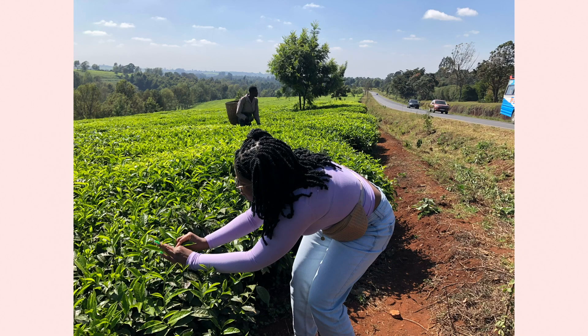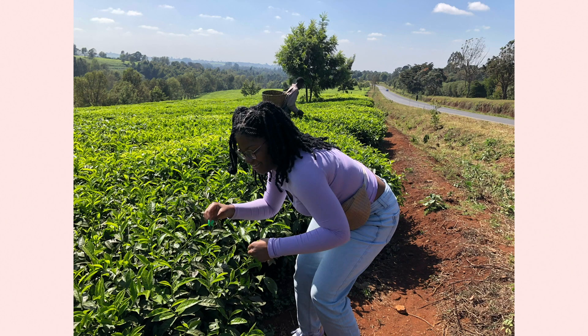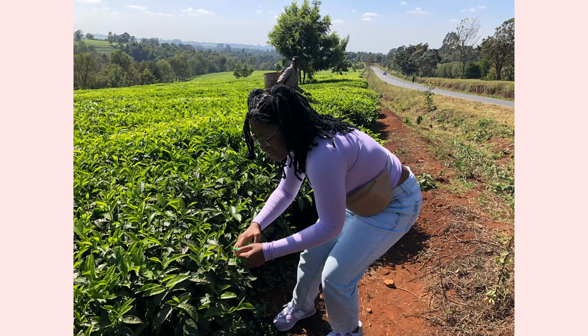We stopped on the side of the road to talk to the guy in the background of my picture. He told us some stuff about the tea farm that he worked at and how his schedule goes. And he was being a good tour guide too, so he made sure to get these pictures of me picking tea.